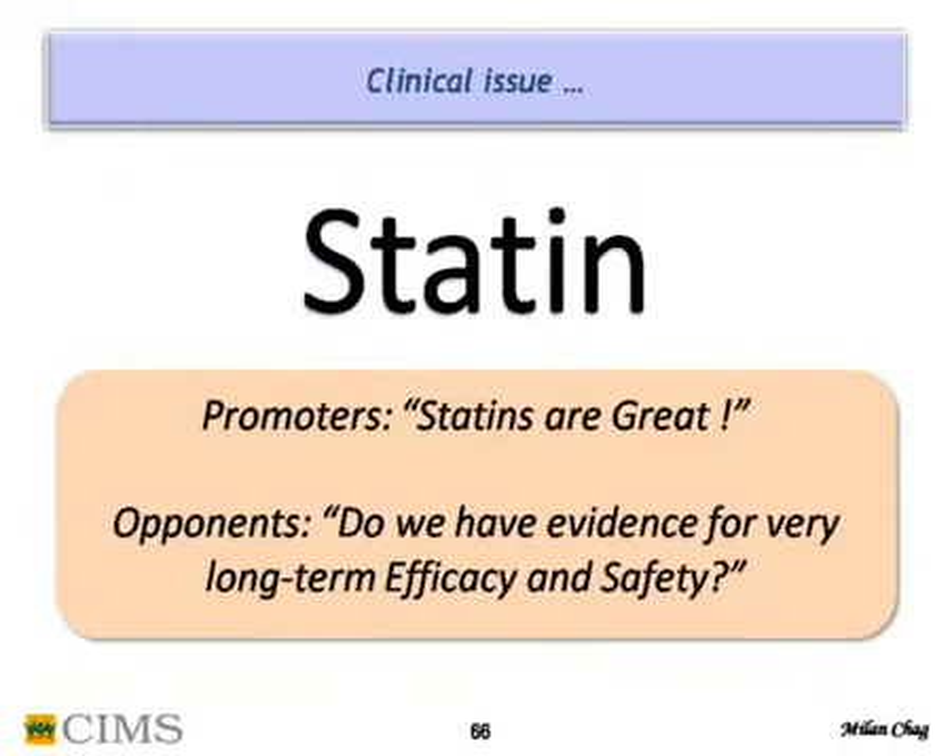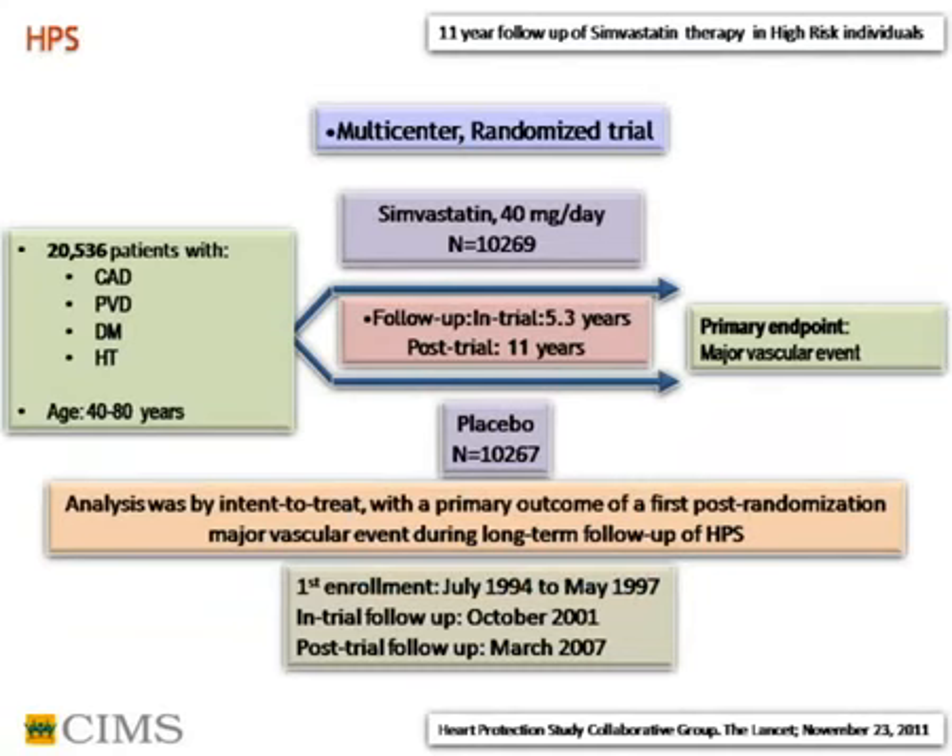Statin promoters say statins are great; opponents say we don't have very long-term efficacy or safety data. The HPS study 11-year follow-up is very interesting. The original HPS study was published 8-10 years ago with 20,000 patients of coronary disease, peripheral vascular disease, diabetes, and hypertension (age 40-80), where simvastatin 40mg was compared with placebo over 5 years.